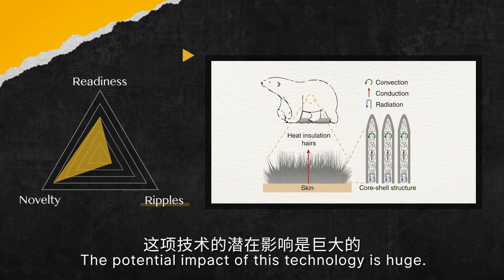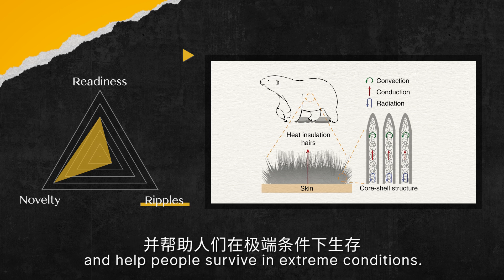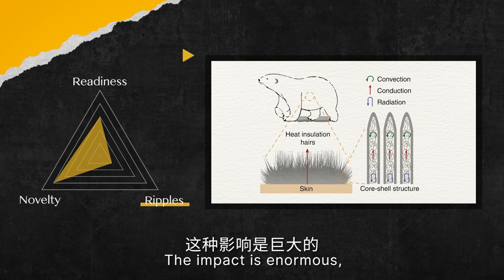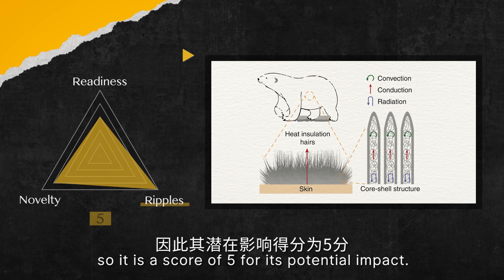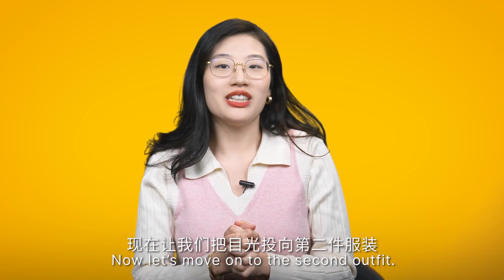The potential impact of this technology is huge — it can revolutionise fashion design and help people survive in extreme conditions. The impact is enormous, so it receives a score of 5 for potential impact. Now, let's move on to the second outfit.